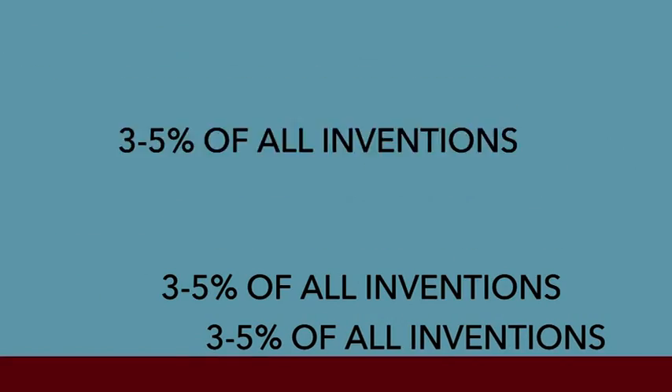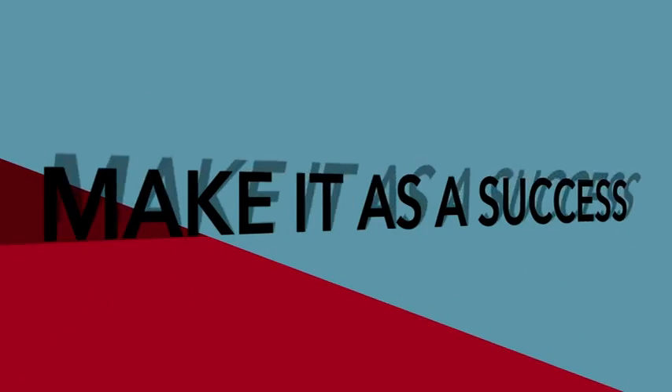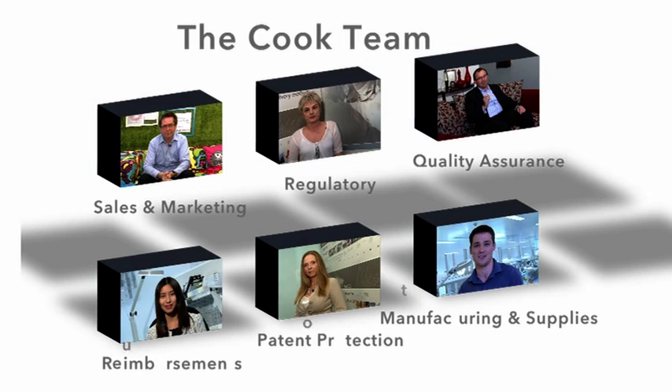Did you know only 3-5% of all inventions make it as a success to market? So to all the health tech entrepreneurs out there who are very passionate in bringing about a change through their ideas, we've decided to put together a few tips that can help you when you venture out on a pathway to market. These tips come from our very own experts here at Koch.